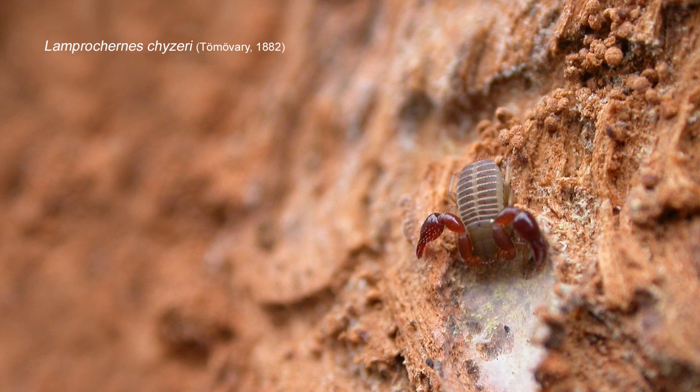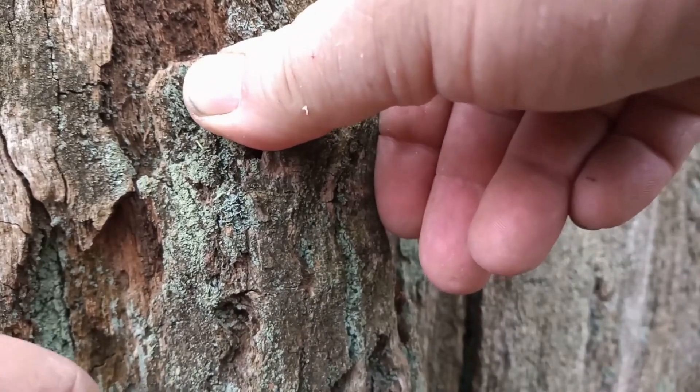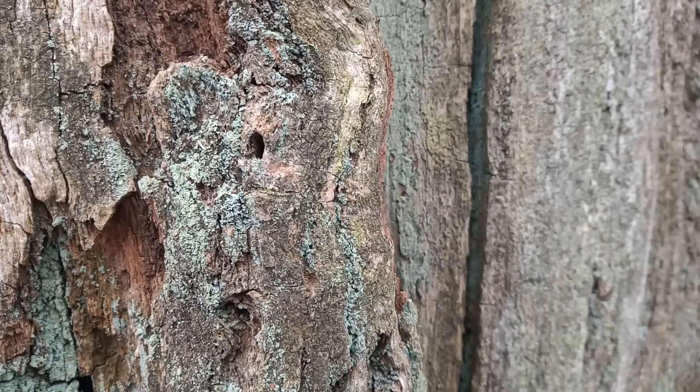So provisionally I'm pretty sure that this is Lamprochernes chiseri — excellent. I'll just place that back and secure it, press it in. That false scorpion is completely unharmed and can continue to overwinter, probably emerging maybe as early as late March if it stays mild, or more likely sometime in April. That's a nice record — I didn't expect Lamprochernes chiseri, I must admit — so no one's any the wiser that we've even been and had a look at this.